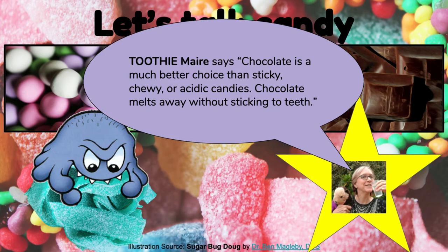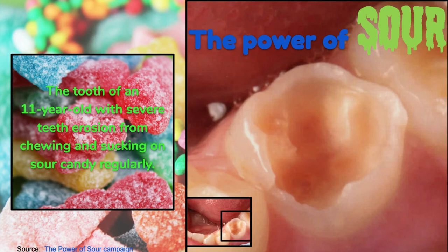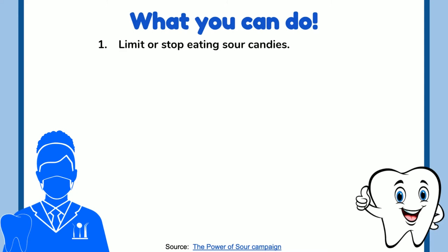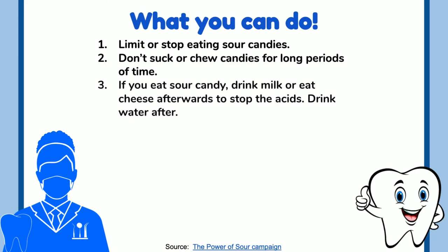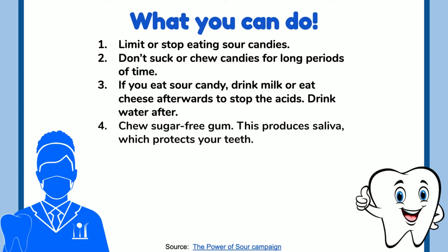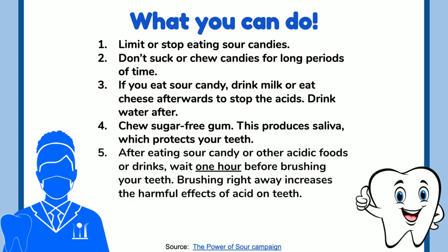Chocolate melts away without sticking to teeth. This is the tooth of an 11-year-old boy with severe erosion from chewing and sucking on sour candy regularly. What you can do: limit or stop eating sour candies. Don't suck or chew candies for long periods of time. If you eat sour candy, drink milk or eat cheese afterwards to stop the acids, then drink water. Chew sugar-free gum — this produces saliva, which protects your teeth. After eating sour candy or other acidic foods, wait one hour before brushing your teeth, because brushing right away increases the harmful effects of acid on teeth.